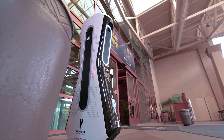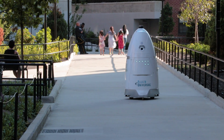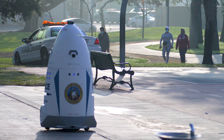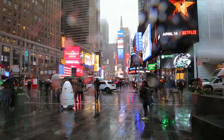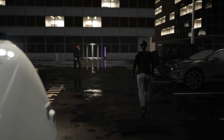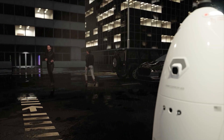Our robots have that effect wherever they are deployed. It's similar to when one sees a police car parked on the side of the road — the right foot tends to lighten up and we instantly become more aware of our surroundings. You can learn more about our deterrence capabilities by checking out our previous video linked in the description below.